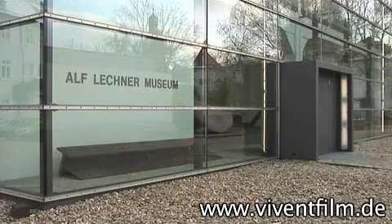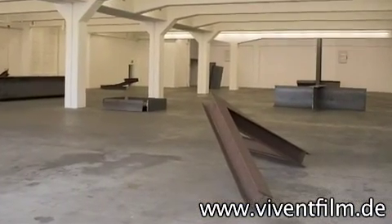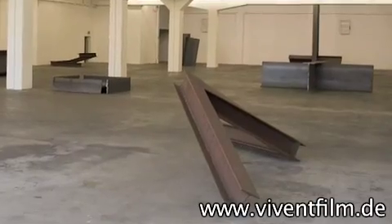The Lechner Museum is also worth viewing. Here, the life work of Alf Lechner, one of the most important steel sculptors of the 20th century, is displayed in a permanent exhibition.